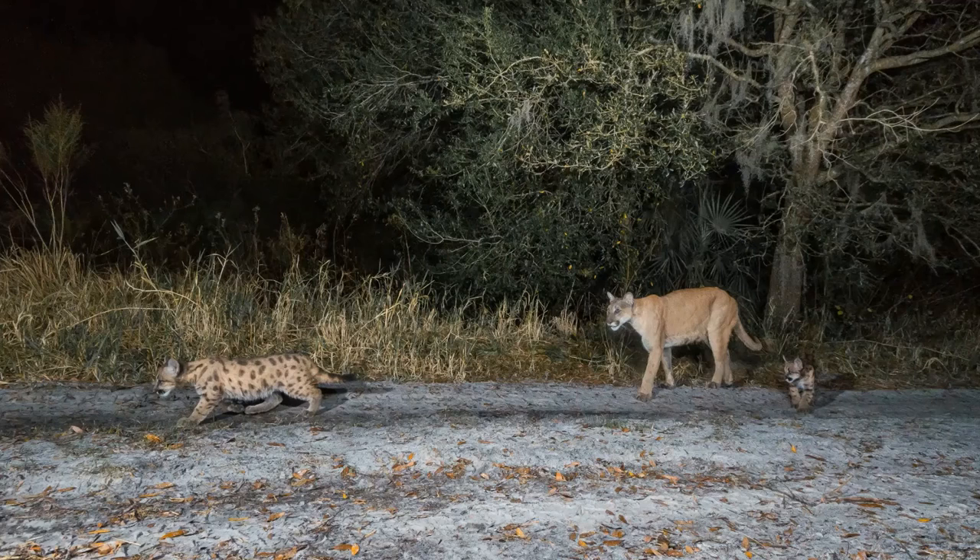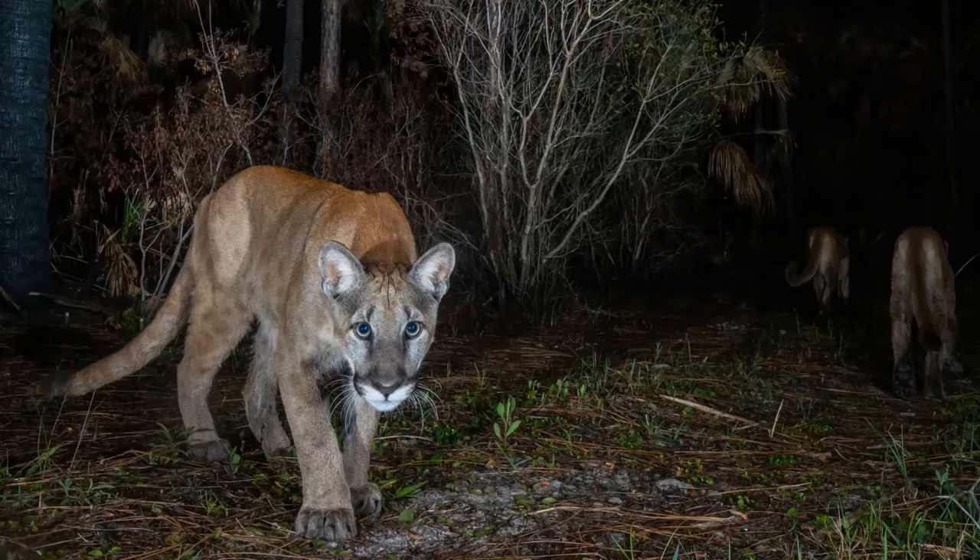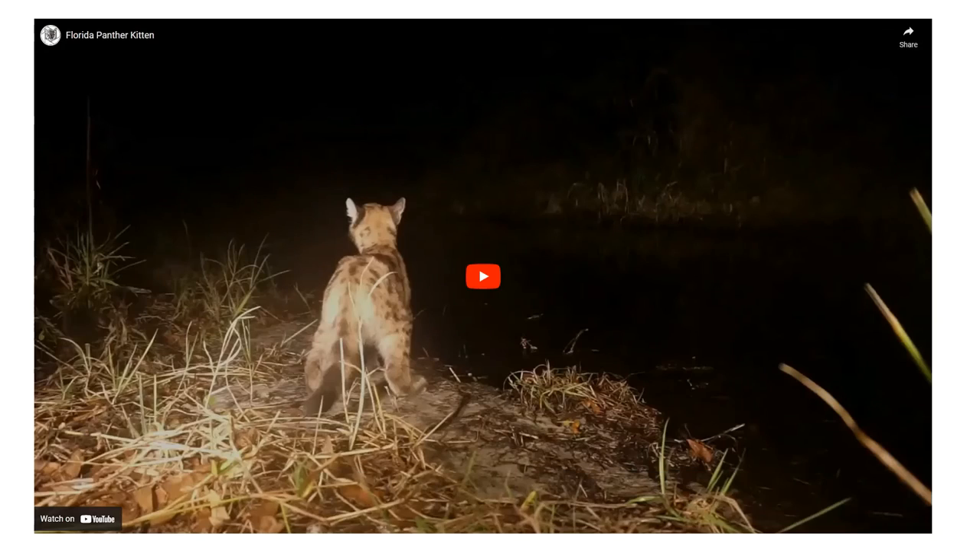Female panthers don't move as far as males. Males dispersing north tend to ping-pong around the state because there are very few females north of the Caloosahatchee River — only a couple have been documented there, back in 2017–2018, and we haven't seen many since 1973. Here's another image showing why developing flash-free photography matters — this kitten has become very curious about the camera and is looking at it instead of following its mom and sibling along the trail. We want to preserve natural behavior, not interrupt it.